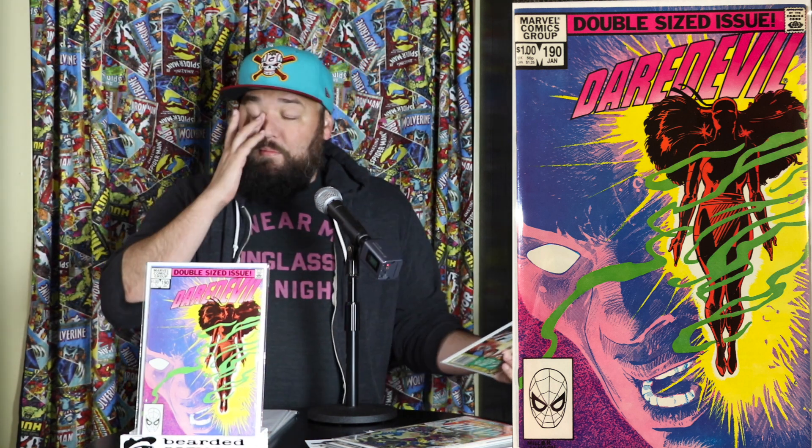Up next we have Daredevil double-sized issue 190 — cool! I'm really digging Daredevil stuff so getting some old school Daredevil is really neat. I've been doing the Chip Zdarsky run right now, I read the Mark Waid run which was awesome. Believe it or not I haven't read the Frank Miller run yet, so I've got to do that. There's a lot I'm trying to slowly get into with Daredevil.